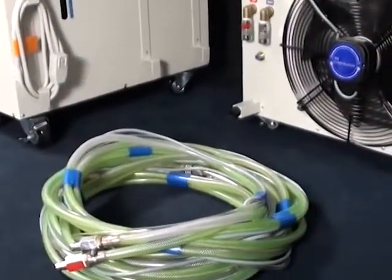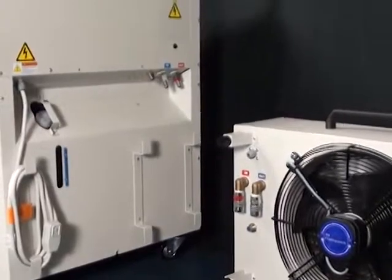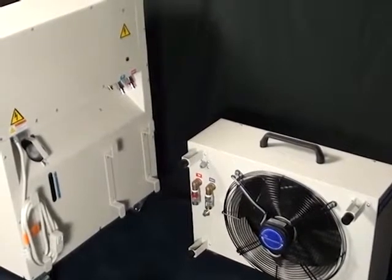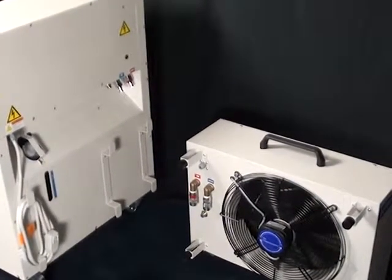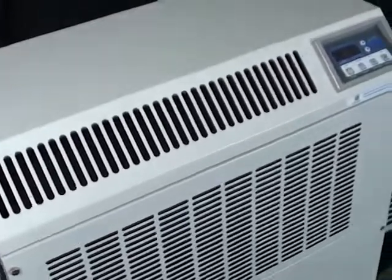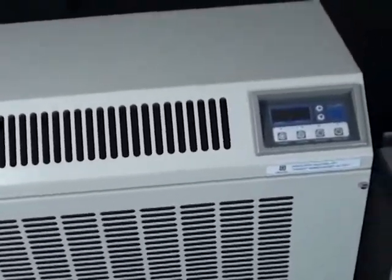The indoor unit and the outdoor exchanger have wheels for ease of mobility. The TPI Corporation PACWS-22 is ideal for computer server rooms, special occasion outdoor structures or enclosed tents, commercial offices, warehouses, commercial kitchens, hospitals, schools, reception areas, garages, or any place that supplemental cooling may be needed.